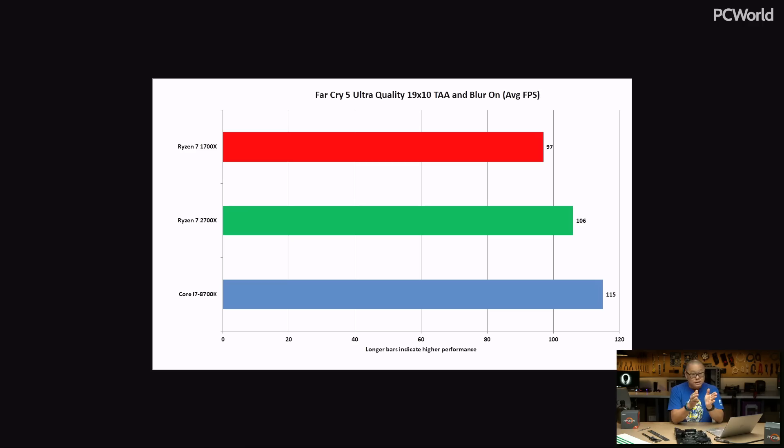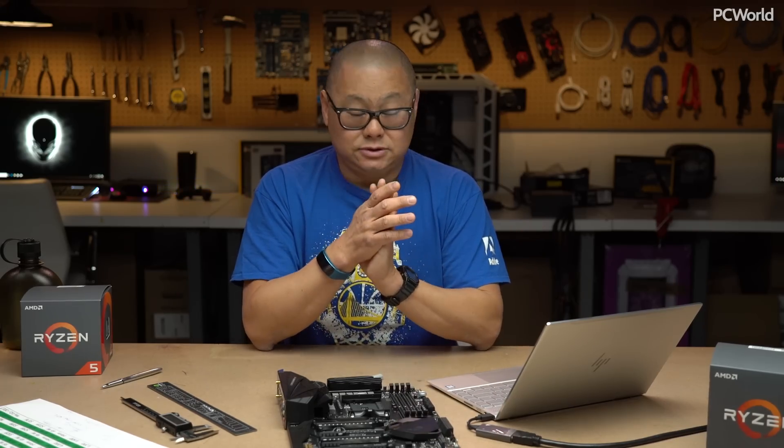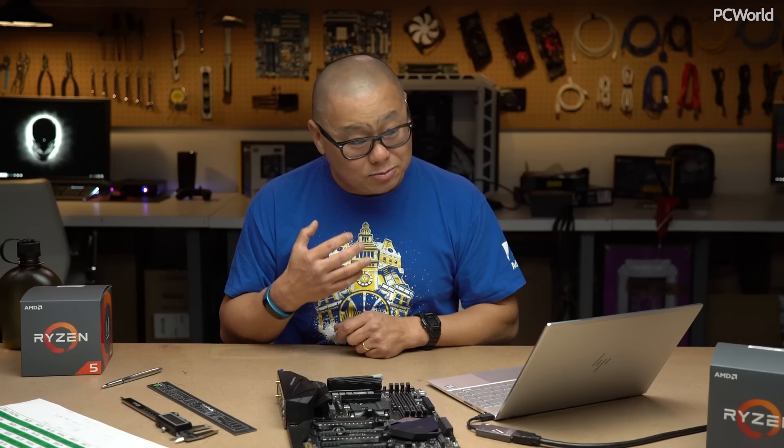We ran Far Cry 5 — brand new, ultra quality, TAA and blur on. Coffee Lake again in front with a decent performance lead, but look at that — green at 106 frames a second versus 115, at 1920x1080 ultra quality. You're not going to notice it; it's actually really close. Moving on to Middle Earth: Shadow of Mordor, 1920x1080, ultra quality. Again, Intel in front, but not by a lot — 156 frames a second versus 164. That's really not a deal breaker.